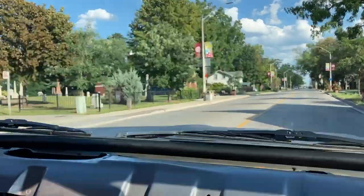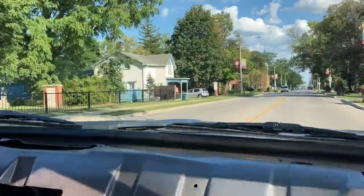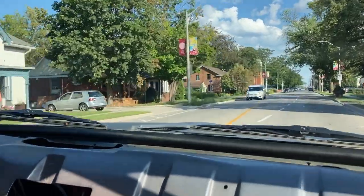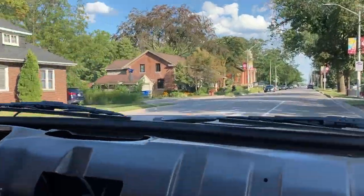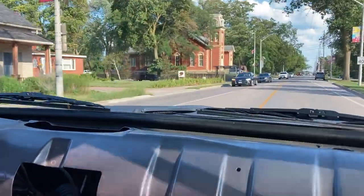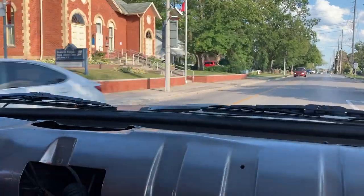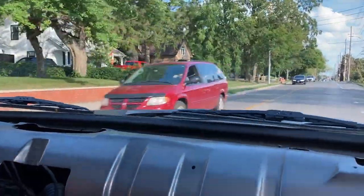It has the option that when I start the vehicle up, it'll raise, and when I shut it off, it'll lower down. Once we're all set and done playing with it, we'll incorporate that option — start it up, it'll come up ready for you, shut it off and it'll go down into park mode.